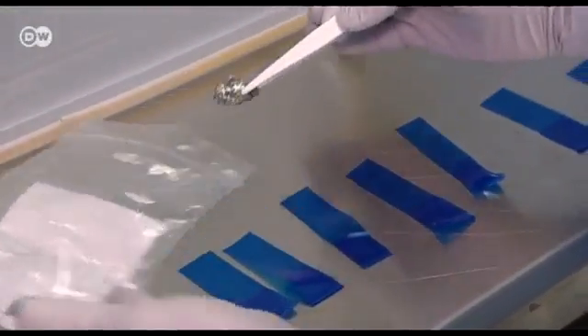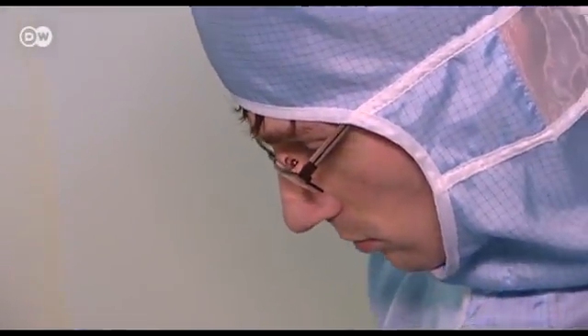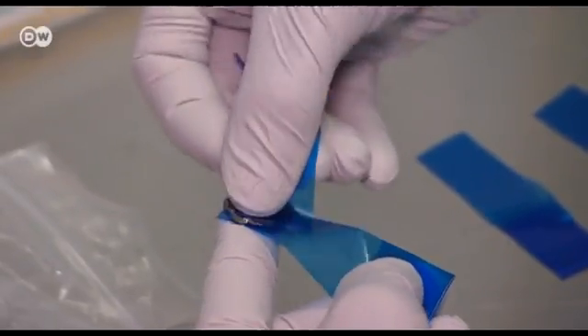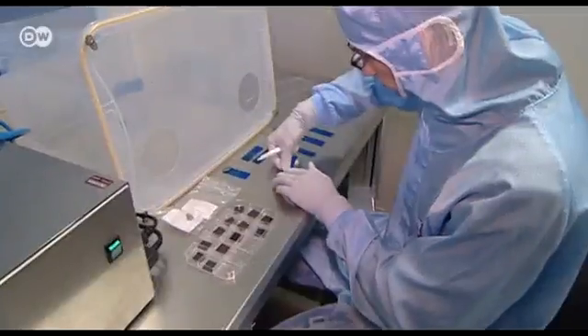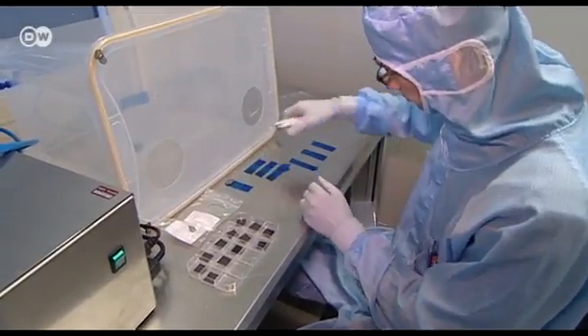In 2010, the Nobel Prize in Physics was awarded for groundbreaking work on graphene. Graphene is very easy to make, at least in small amounts. Just pull off a thin layer of graphite with sticky tape and repeat the procedure again and again.